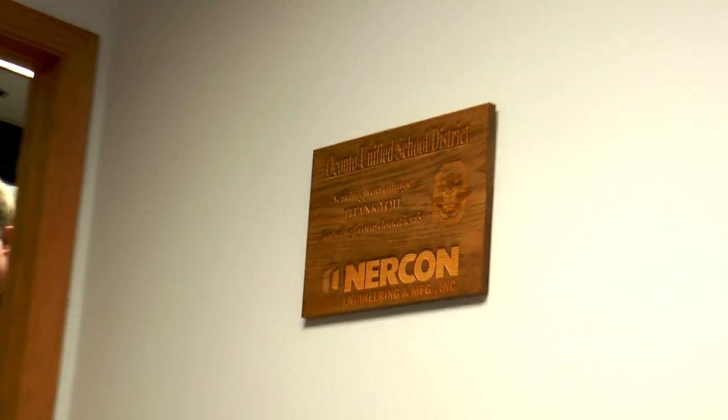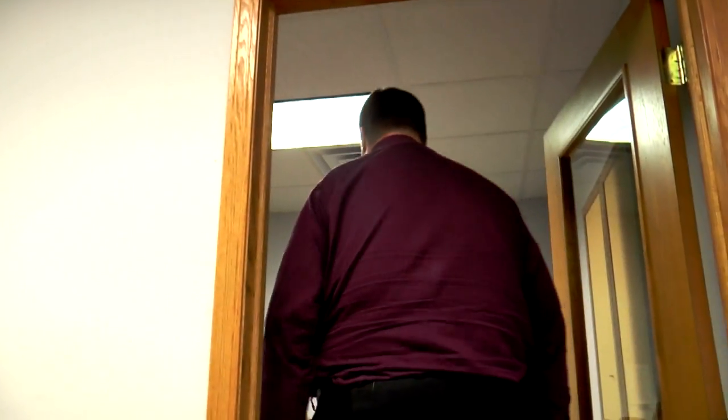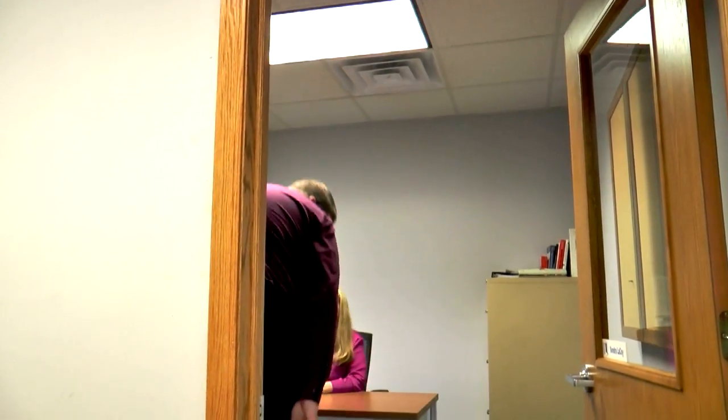NERCON has applied for patents on five or six products in recent years. I have my name on several of those applications along with a few of my co-workers. It's very exciting to have a patent like that.